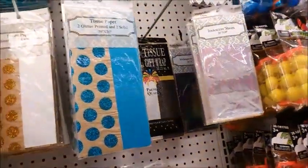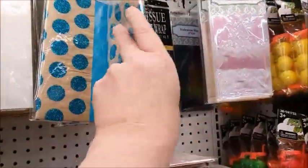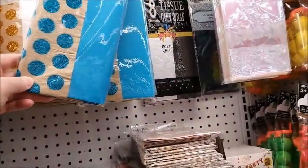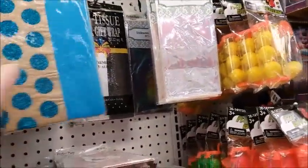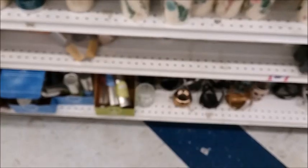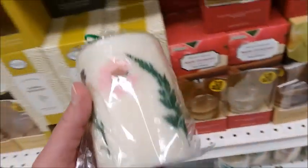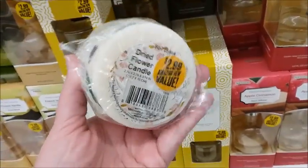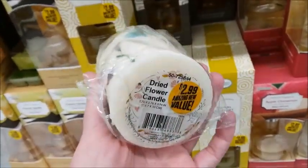This tissue paper is very small. There's some candles with flowers — a dried flower candle for $2.99.